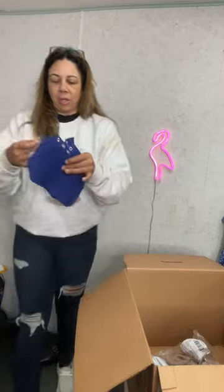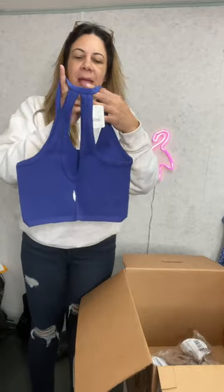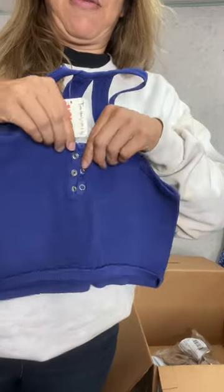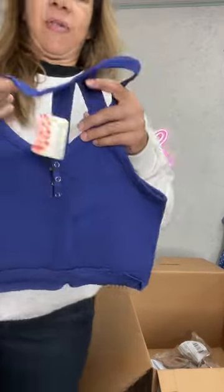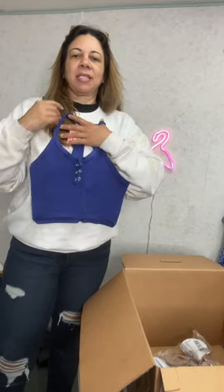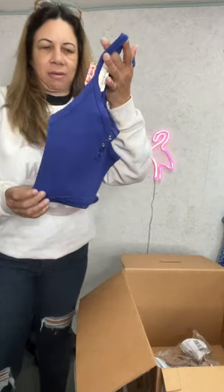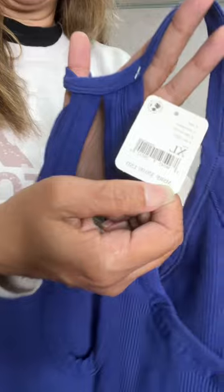This one is called Free Throw Henley, extra large. It's like a little sports bra. There's your back — it's like a racerback with a keyhole. I do think it's cute in the front with the little Henley here. This would be a good transitional piece — you just throw a flannel over it and it could be really cute.